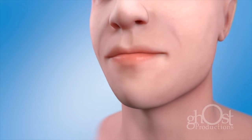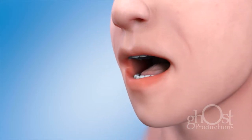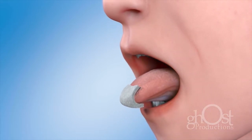An oral cancer examination can detect early signs of cancer. The exam is painless and takes only a few minutes. Many dentists will perform the exam during your preventative re-care appointment.